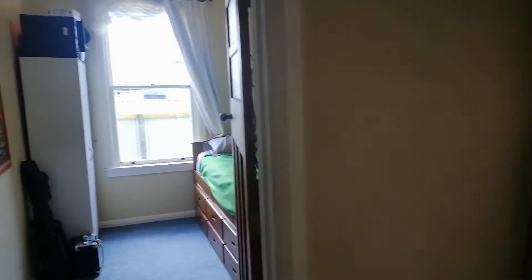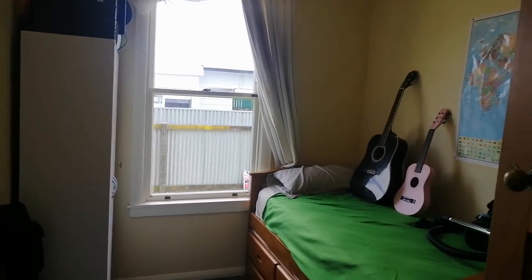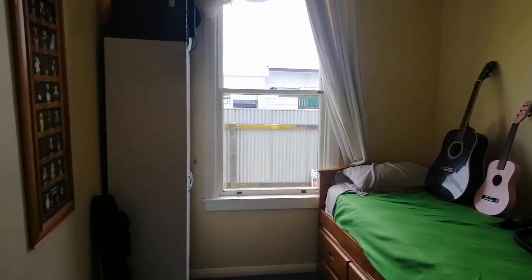We have the smallest of the bedrooms there, which is a single. It runs off the lounge — a nice little room.